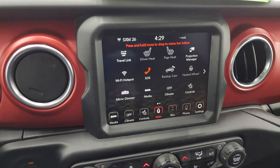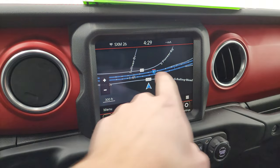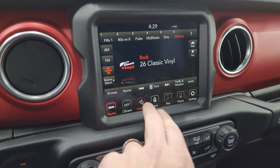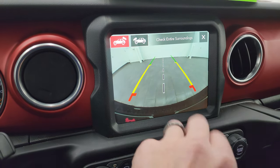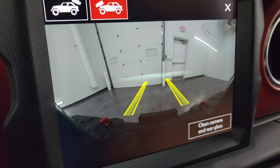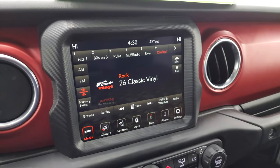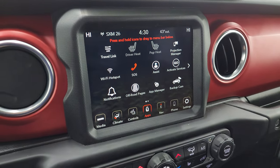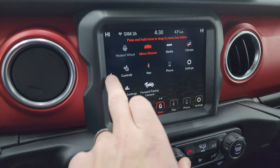You get the Uconnect 8.4 4C radio, and this one has the factory navigation system — you can see Highway 41, so that's working very nicely. You also get AM, FM, and SiriusXM radio capabilities. Climate controls include heated seats and heated steering wheel. Your backup cam and front cam are HD, and the lines are dynamic, which is great so you can see where you're going on the trail and avoid rocks or tree stumps. You get various apps including off-road pages and projection manager to project your cell phone to the screen.